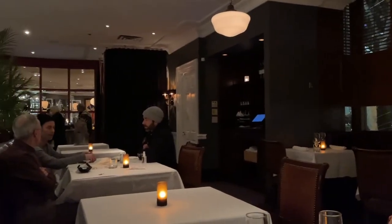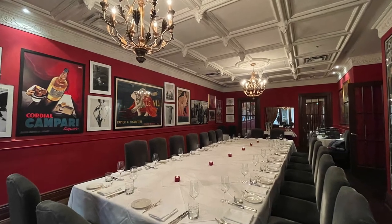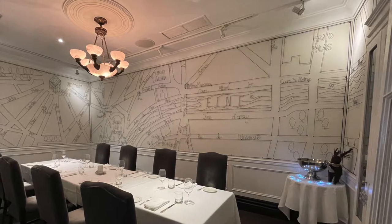Biff's is one of my favorite restaurants. It's small, moody, and intimate, and it has the absolute best service. It also offers two private dining rooms: the red room and the grey room.